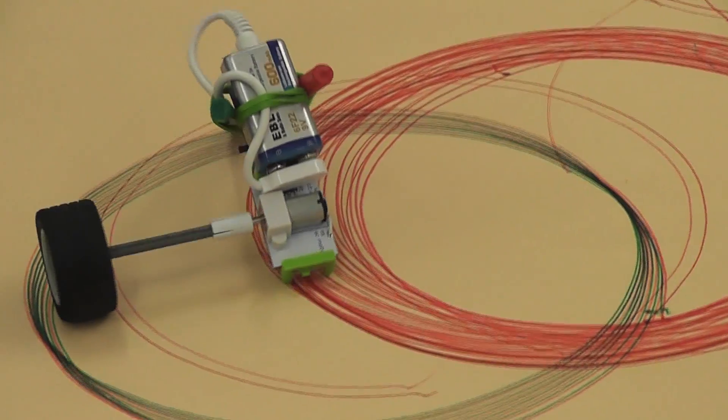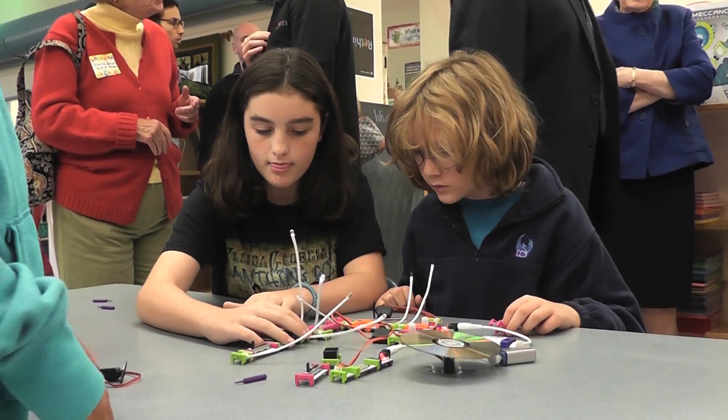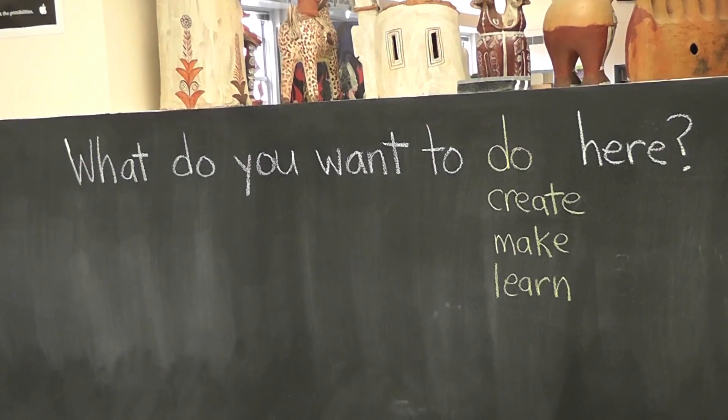There's motors and I think it's pretty cool because you can make them draw. For principal Gene Schmidt, the space is a tool to help his students succeed in and out of the classroom.